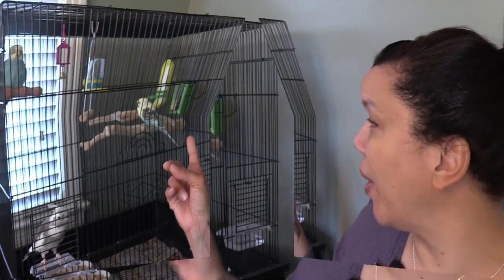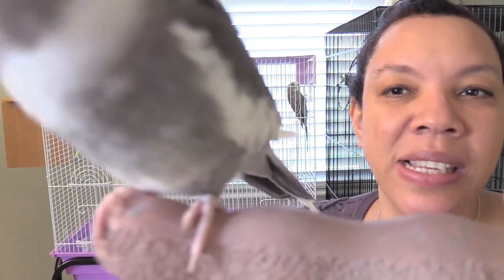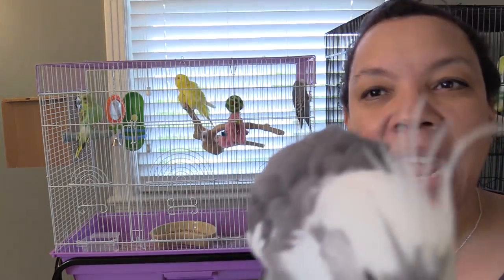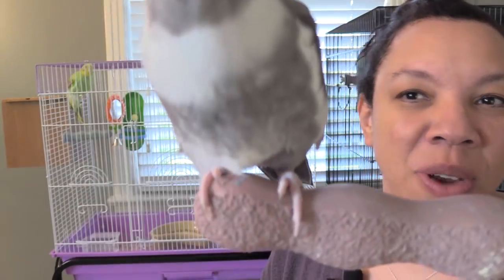Along with a great cage you're going to want to give your bird perches of varying width and length, much like what you see in the cage here, and also a concrete perch much like this one. As you can see it's got a smooth side and a rough side, and that actually helps keep your bird's nails trimmed.